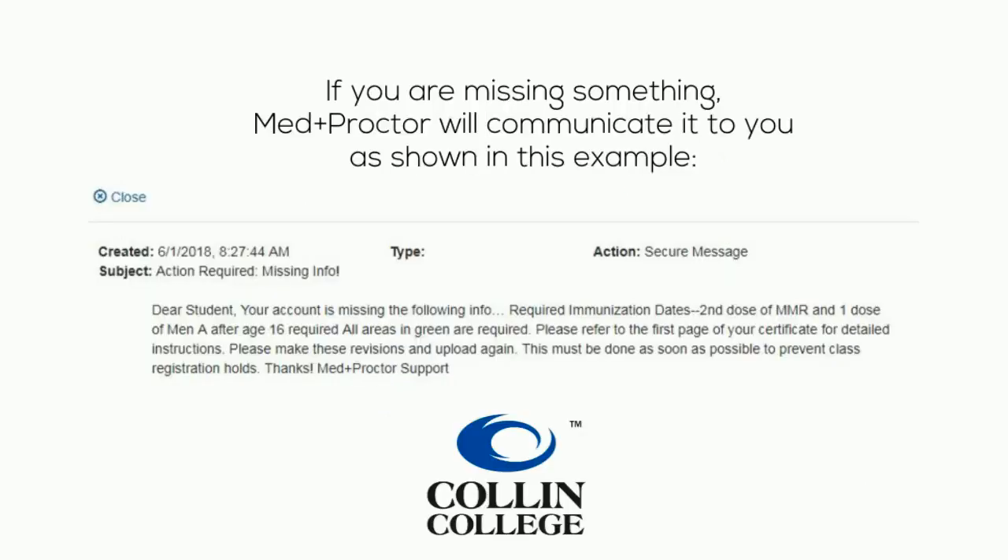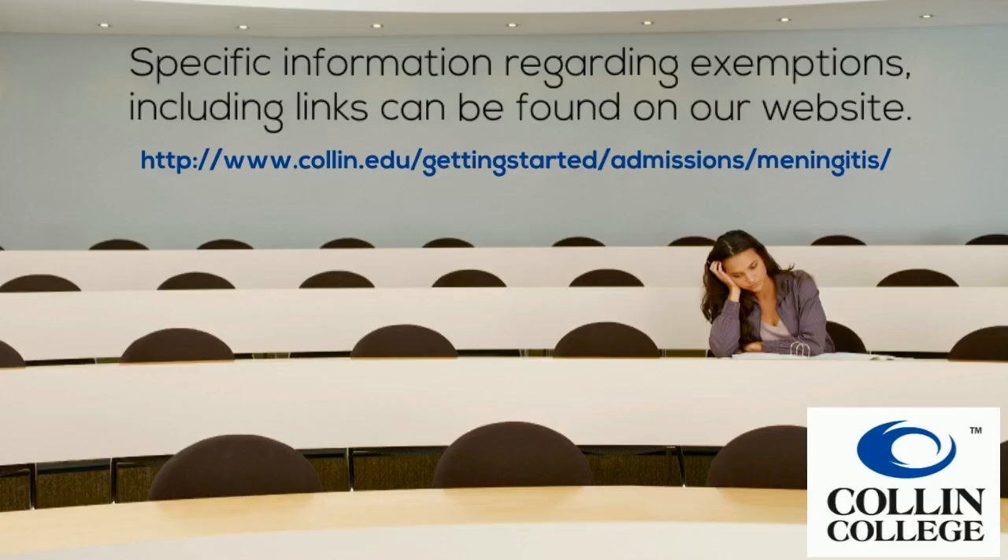If you are missing something, MedProctor will communicate it to you as shown in this example. Specific information regarding exemptions, including links, can be found on our website.